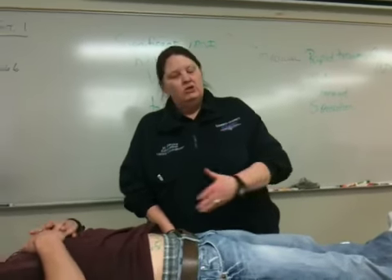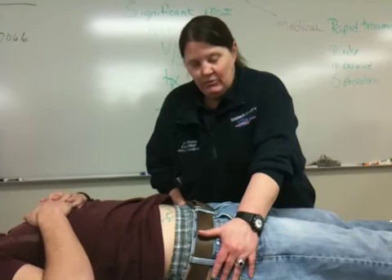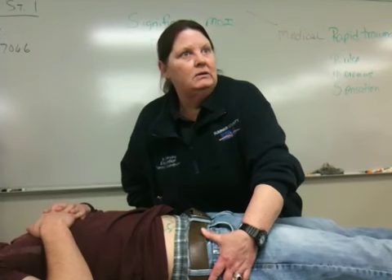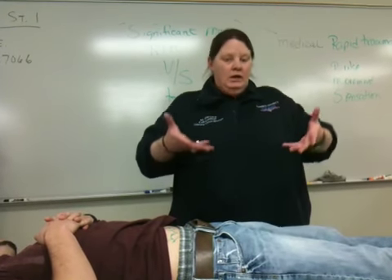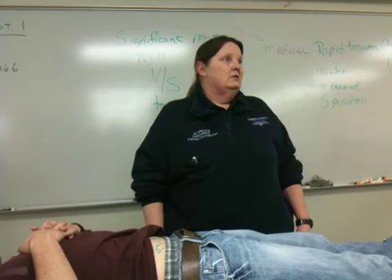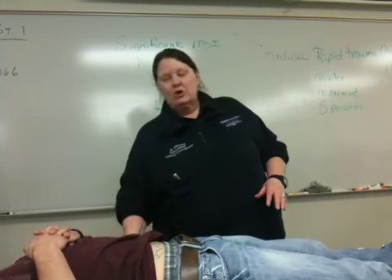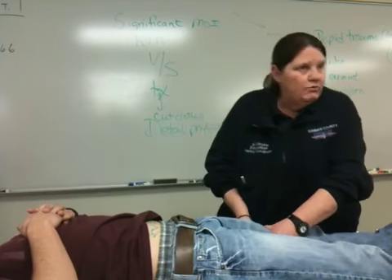When you grab the hips and you're checking the hips, you want to stabilize one side and press in and up. If there's nothing there, take the other hand and go in and up. Don't do them both at the same time because if there's a possible fracture you can collapse it, and you won't know which side is hurt. You're going to check the groin on men for priapism or an erection because with certain back injuries you can see this. Note it and keep moving on.